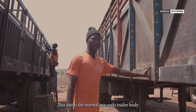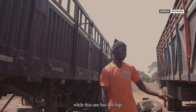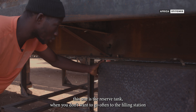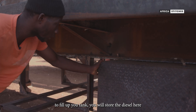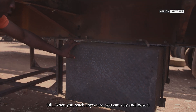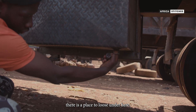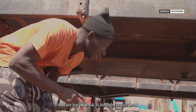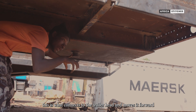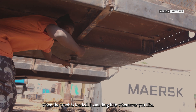This one is a normal two-axle trailer body, and this one is three axles — it has three legs, this one has two legs. This one is a reserve tank; when we don't want to stop at a filling station to put more diesel, you fill diesel in here. When you reach anywhere, you can open it — there is a place to open under here. And we have a hook to hold the trailer head, to draw it — when they put load, you can draw it to anywhere you like.